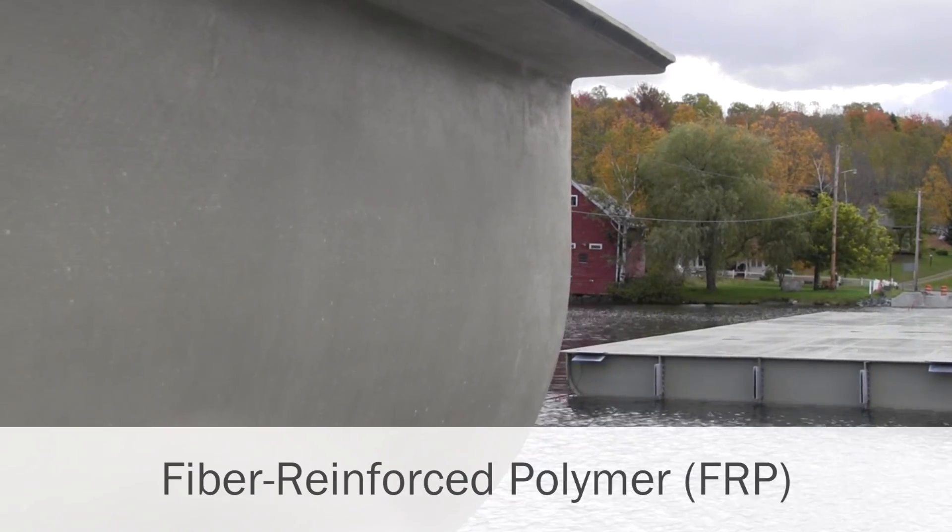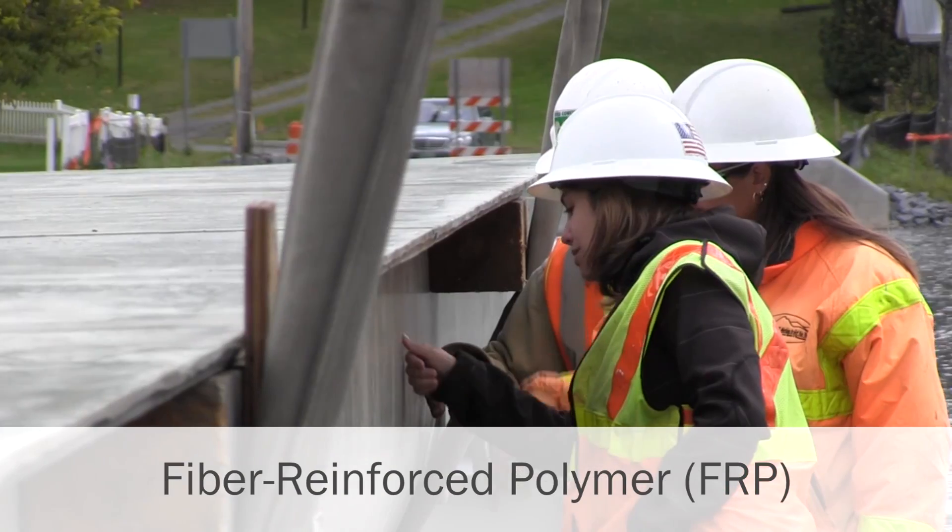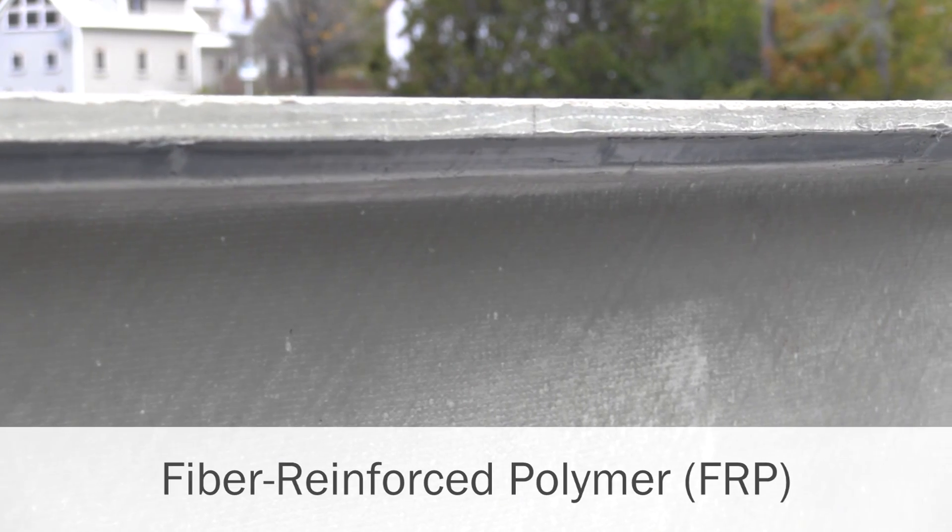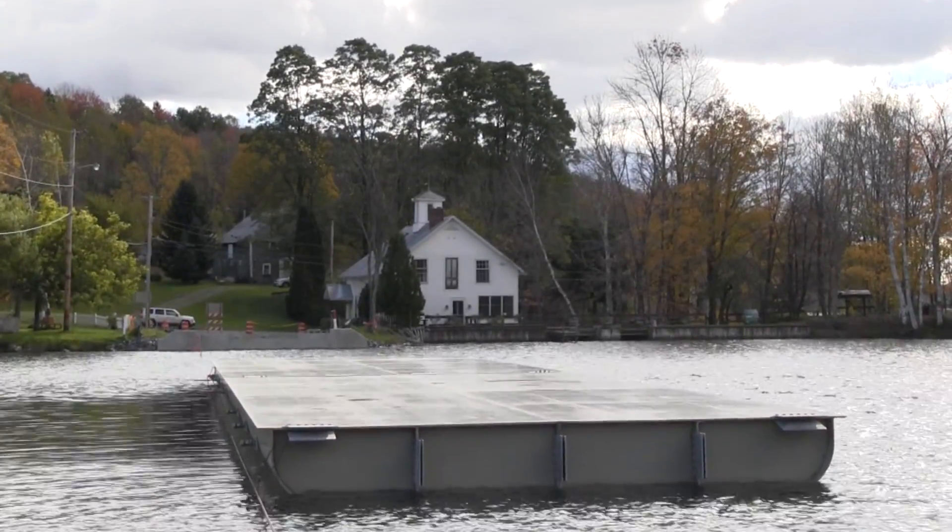Ultimately we went with something called fiber reinforced polymer. Fiber reinforced polymer, or FRP, can withstand sunlight, it can withstand forces, it's very durable, and it's also very flexible so we can mold it to any shape that we need to — and it's something that will last the length of time.